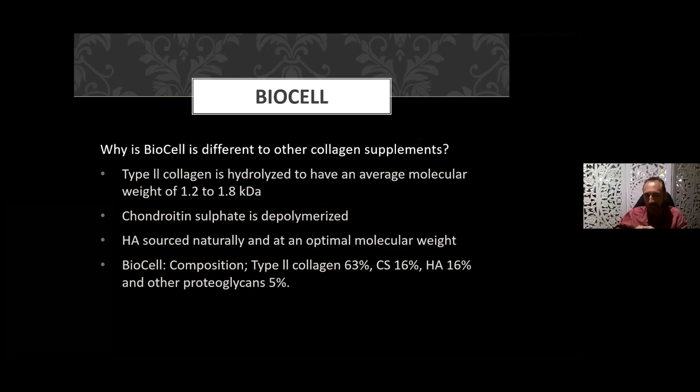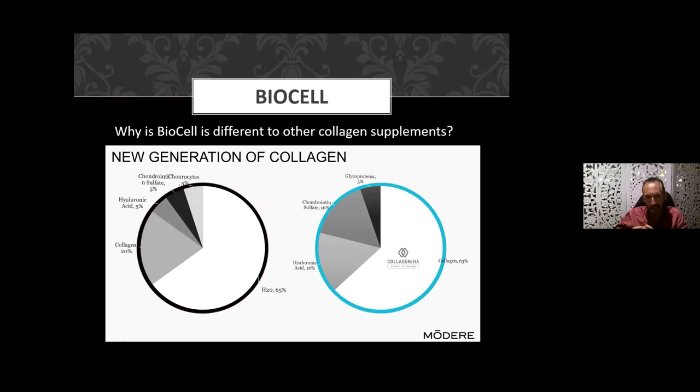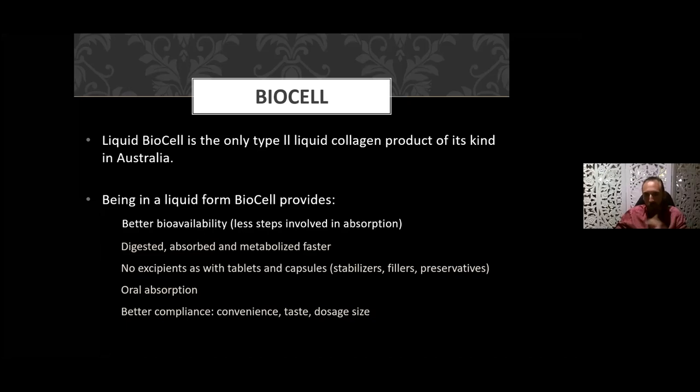The Type 2 collagen in Modere's product is hydrolyzed to have an average molecular weight of 1.2 to 1.8 kilodaltons. The chondroitin sulfate is depolymerized, naturally sourced, with the optimal molecular weight for absorption. The composition is 63 percent Type 2 collagen, 16 percent chondroitin sulfate, 16 percent hyaluronic acid, and other proteoglycans making up the remaining five percent.